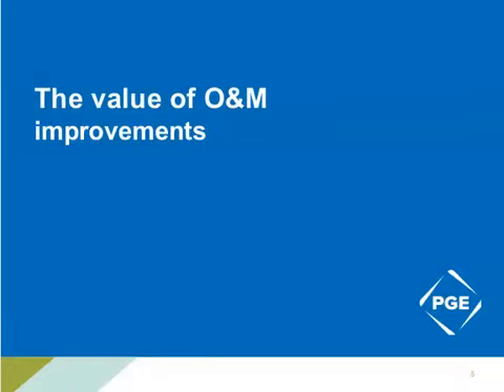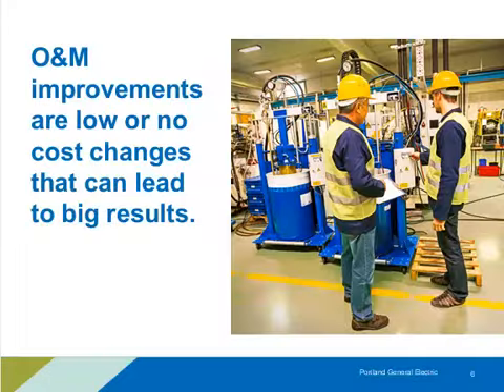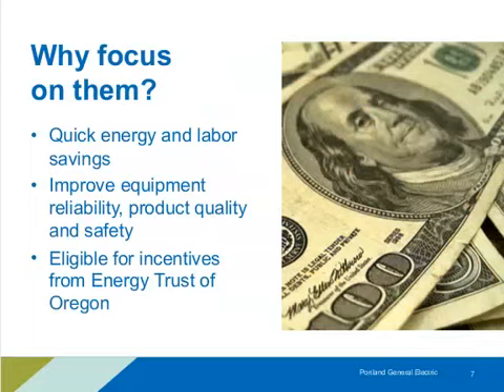Let's talk about the value of O&M improvements. These are generally considered low-cost changes — things we can do with our existing equipment, whether it be a set point change, a new control strategy, or different maintenance practices. These are usually quick-hitting changes we can do with existing systems for low or no cost. Within organizations, it can be a more time-consuming process to get approval for bigger projects, so these can be done on a quicker timeline with immediate results.